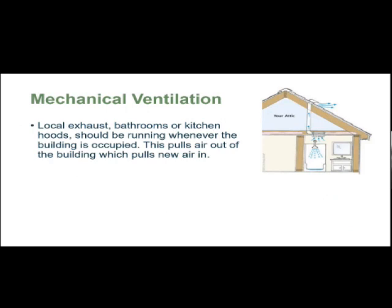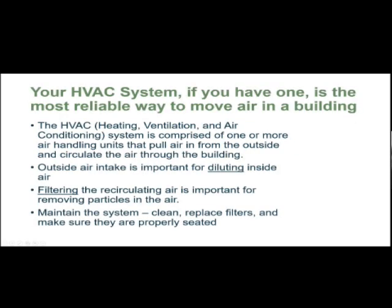Another kind of ventilation: inside your house there's local exhaust — bathrooms and kitchen hoods — that should be running whenever you are occupying the building. This helps push indoor air out and also brings in air inside. If you have an HVAC system in your building, it's the most reliable way compared to one or more handlers. It pulls air from the outside and circulates it through the building. Outside air intake is important for diluting indoor air. It's also important to maintain the system — cleaning and replacing filters and making sure they are properly seated is one of the best practices.